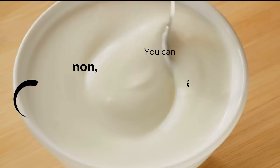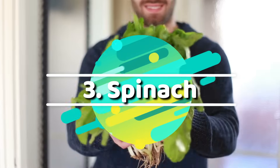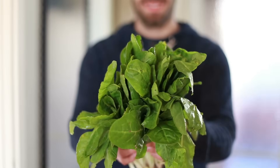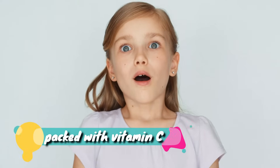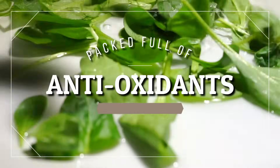You can always add a sprinkle of cinnamon, a squirt of honey, or a fresh fruit topping to add a little sweetness. Number three: spinach. If citrus fruits aren't your thing, spinach is another food that's packed with vitamin C.